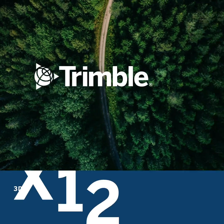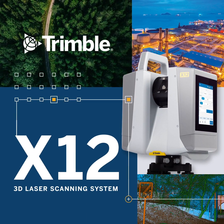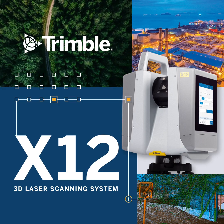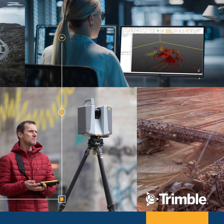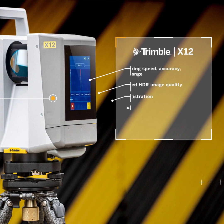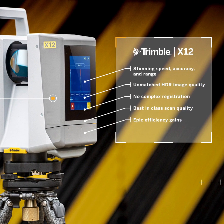At Trimble, we believe high-end scanning should be accessible to everyone. With the new Trimble X12 scanner, now it is! The X12 3D laser scanner combines stunning speed, accuracy, range and image clarity in one easy-to-use package.